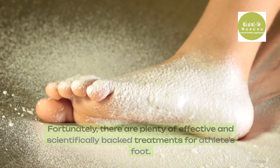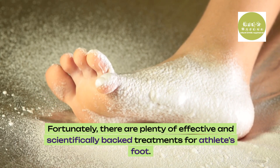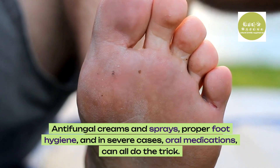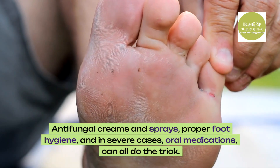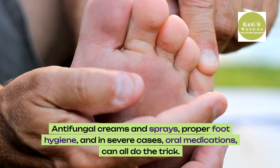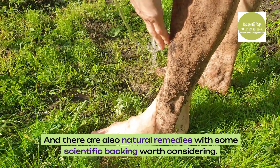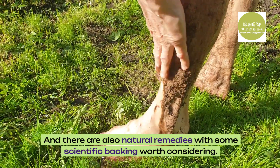Fortunately, there are plenty of effective and scientifically backed treatments for athlete's foot. Antifungal creams and sprays, proper foot hygiene, and in severe cases, oral medications can all do the trick. And there are also natural remedies with some scientific backing worth considering.